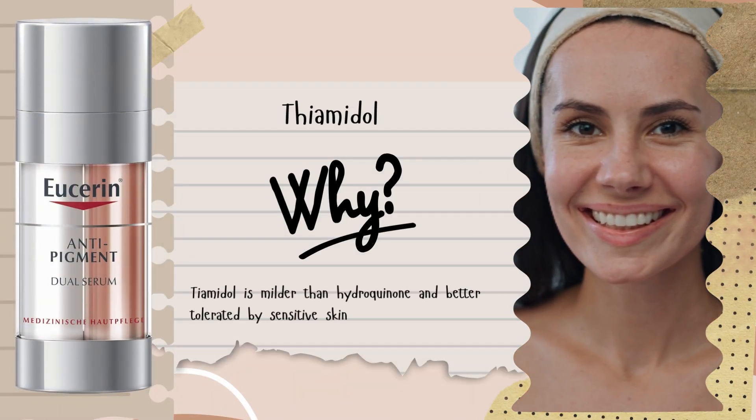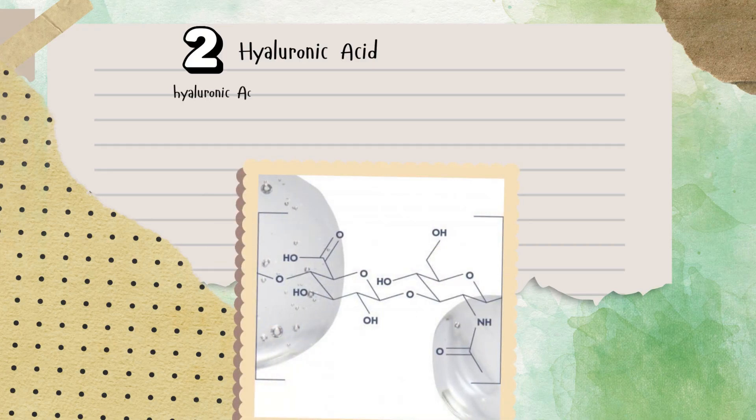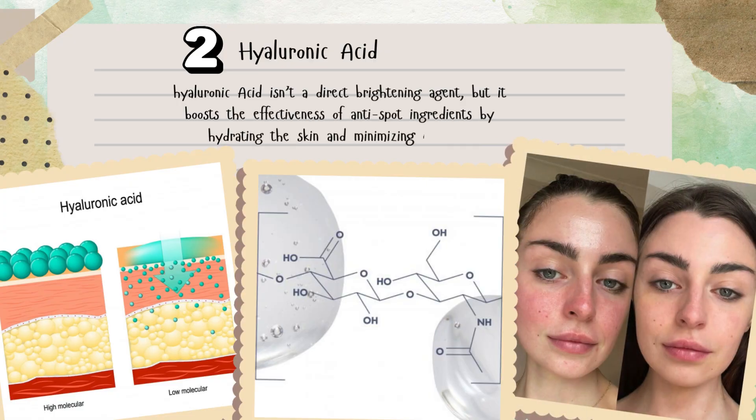Now let's talk about hyaluronic acid. It doesn't directly fade dark spots, but it plays an essential supporting role by deeply hydrating the skin, reducing irritation caused by actives, and helping the brightening ingredients work more effectively.